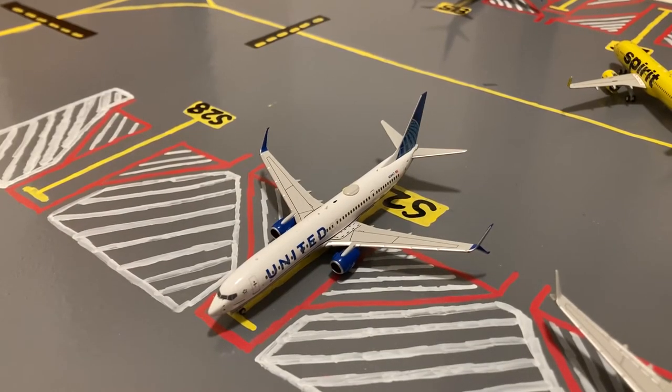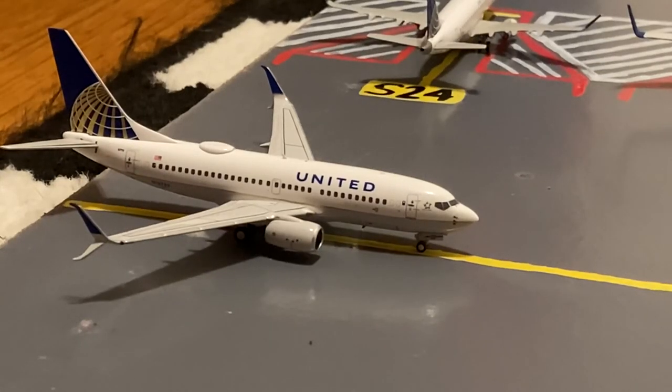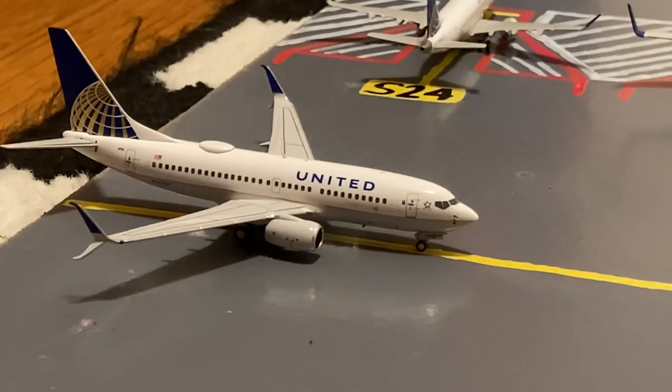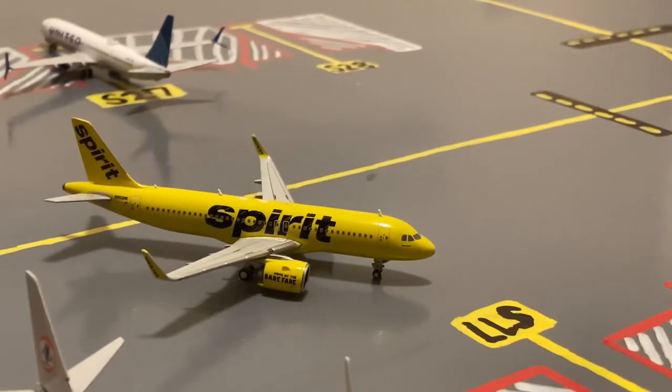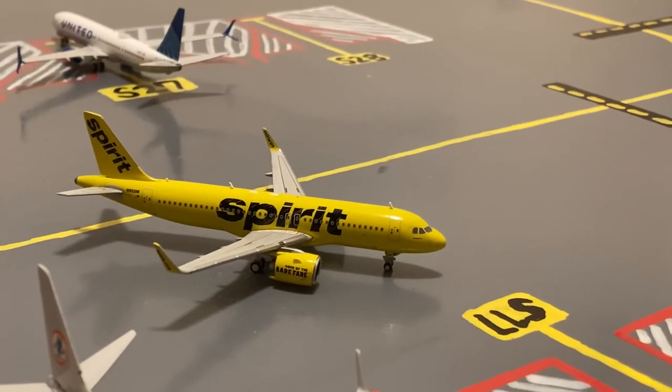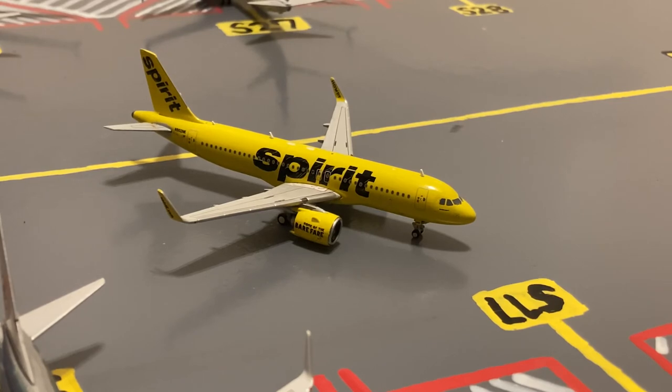Next to him, we have this United 737-900. This is in their Blue Evolution slash new livery. He just came in from Port of Spain, and tomorrow morning he'll be loading up passengers for a short hop over to Raleigh-Durham. Just coming in from Santa Ana, California, we have this United 737-700. This is in their Continental livery. Right now he's waiting for this Spirit A320 Neo to push back before going into his gate. This Spirit A320 Neo that's pushing back is pushing out for a flight to Las Vegas after coming in from a short hop from Atlantic City.